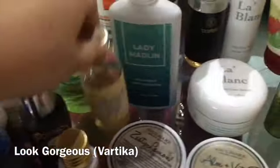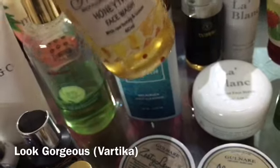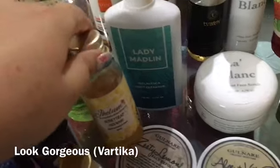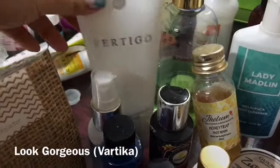Right now I am using the Jhelum Honey Trap face wash because it is very natural and amazing — at 500 rupees it suits my skin very well. I have a Jhelum brand review coming to my channel.